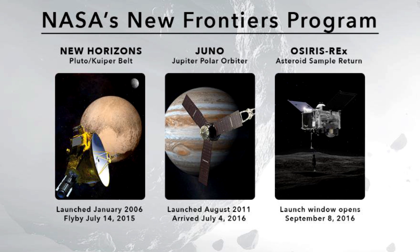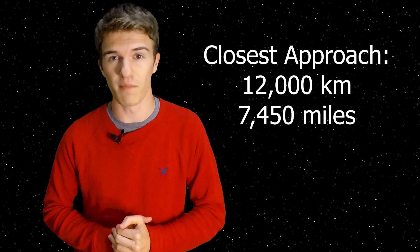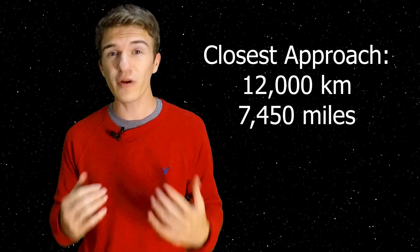New Horizons launched in 2006 from Cape Canaveral and began its nine-year voyage to its main destination: Pluto. If you follow planetary science, you probably know about this flyby. It was a big moment because we had no idea what the dwarf planet Pluto looked like — it was just a few pixels. Then suddenly we had very high resolution pictures, with the spacecraft reaching a closest approach of just over 12,000 kilometers above the surface, which is pretty incredible.